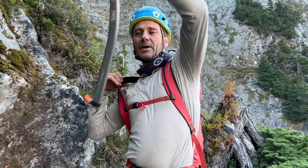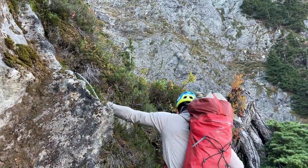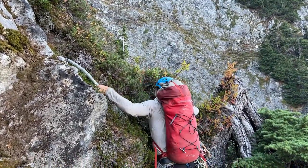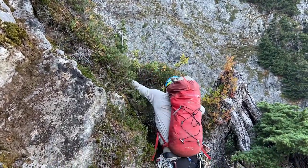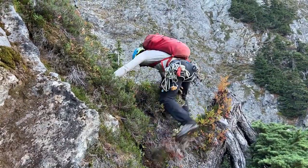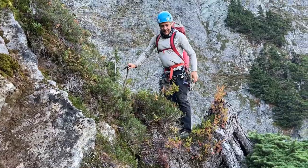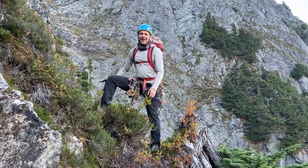Another tech tip: when the terrain is so steep that you need extra security but you're in heather, don't forget you can use your ice axe to help you move through heather. So that's what we're doing here on Johannesburg.